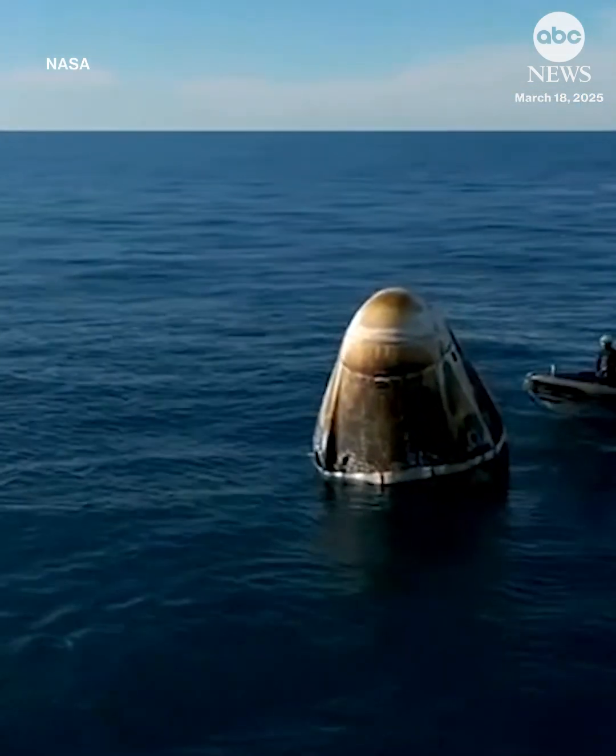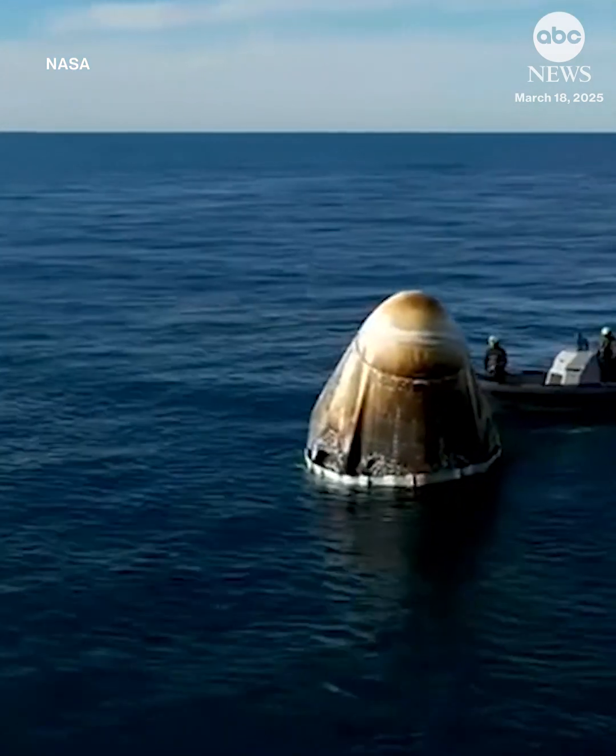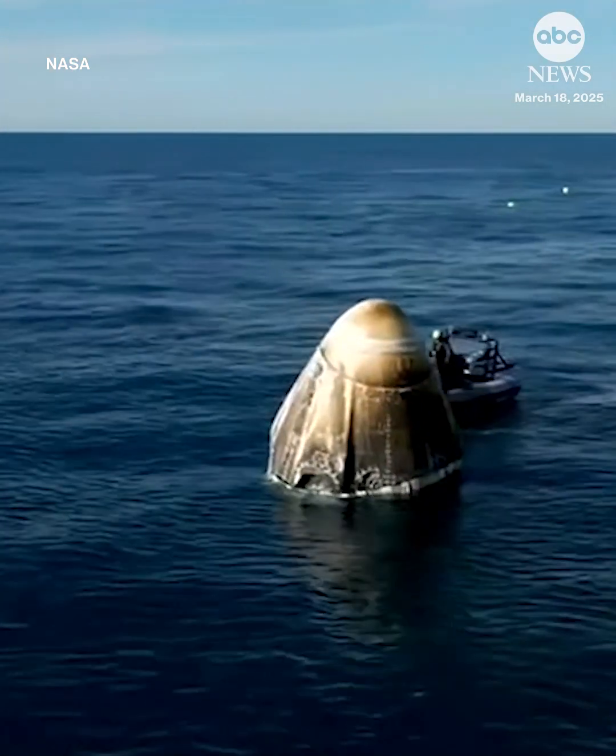Obviously, they're getting quick assists from the honorary part of the recovery team — those dolphins in the water there.